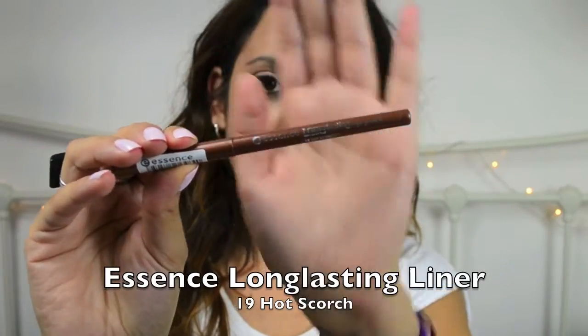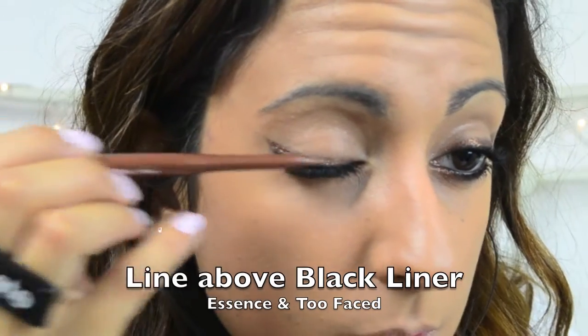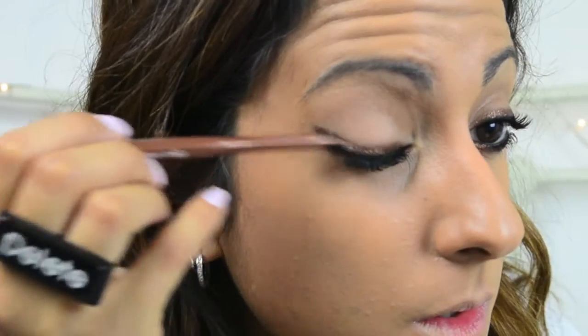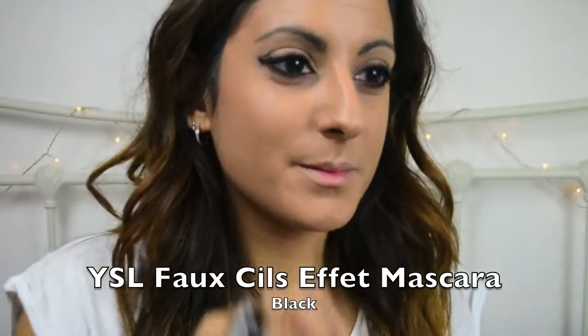The second eyeliner is the Essence Long Lasting Eye Pencil in colour 19 Hot Scotch — a really lovely copper glittery colour which goes above the dark liner. Here I'm just going over the dark eyeliner for extra definition and to make sure you can really see the contrast between the dark and the copper colour.